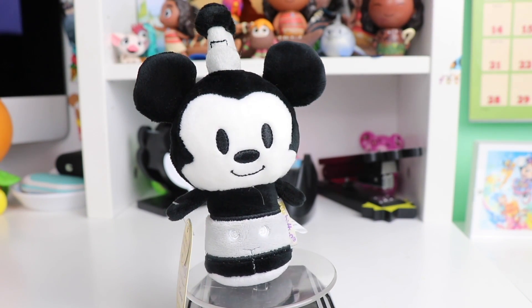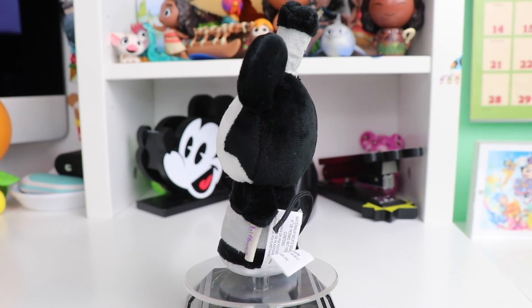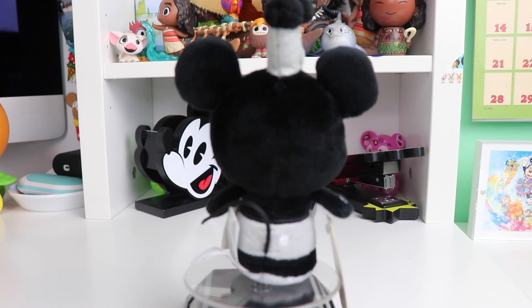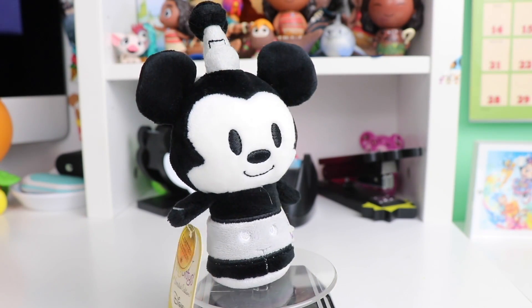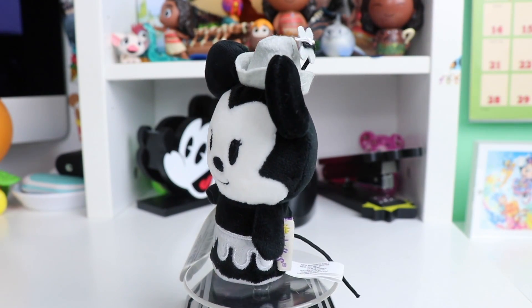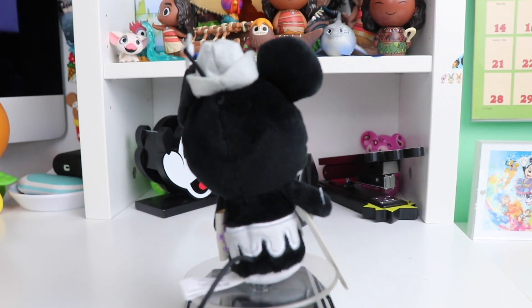To finish off our classic characters, next up we have the limited edition Steamboat Willie Mickey Mouse. This one has a lot more details than the original — it has a 3D fuzzy tail, a lot of detail on the pants, and a super squishy gray and black hat to bring the Steamboat Willie look together. To go with Steamboat Mickey we need Steamboat Minnie. This one has a felty gray hat with her classic little daisy, her ruffled dress in gray, and is also limited edition.